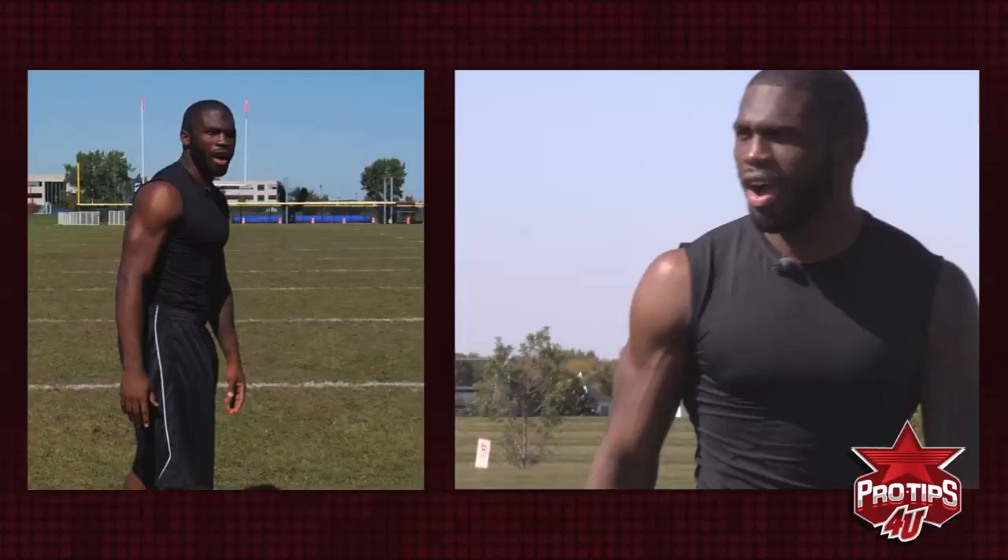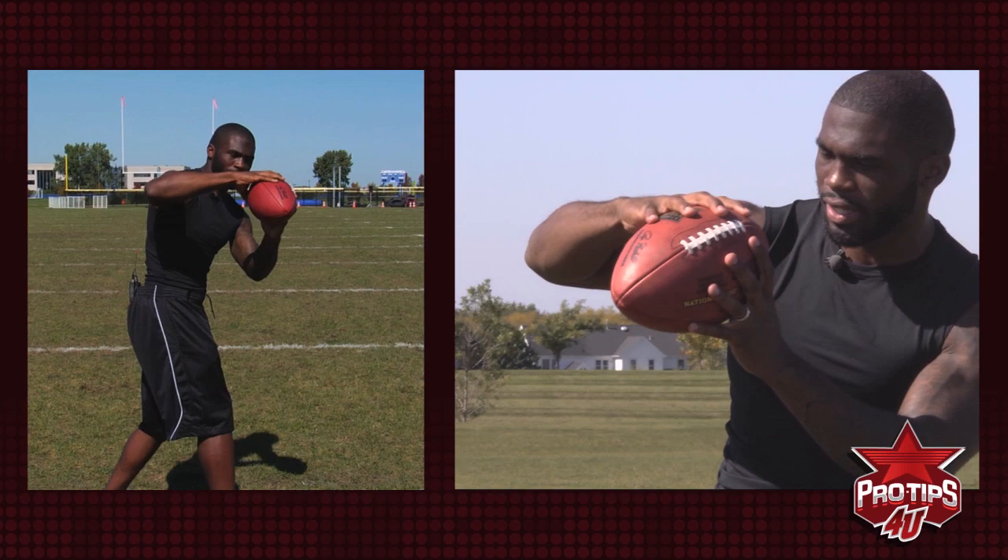Even when catching the ball to the side, I still want to look the ball in and have my nose on the point of the ball, so when I catch it I always see it and I'm always catching the ball with my eyes.